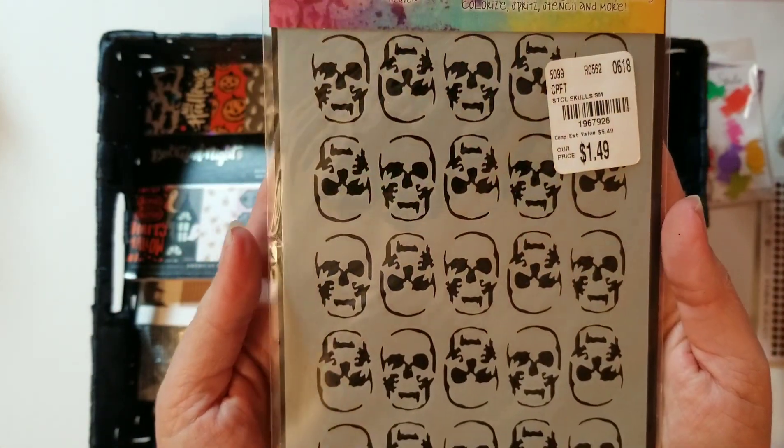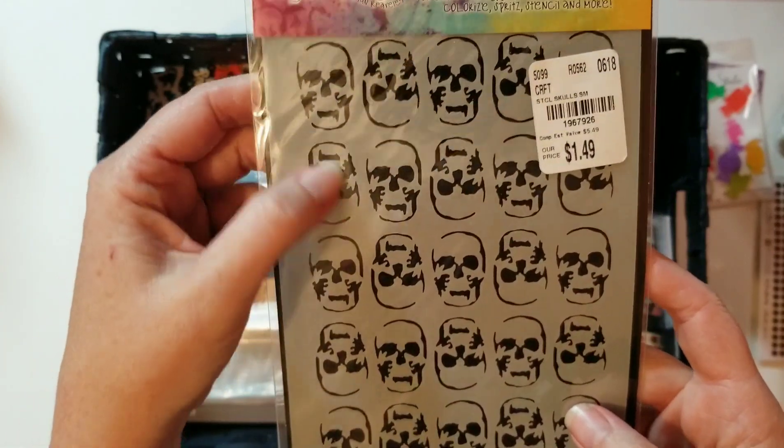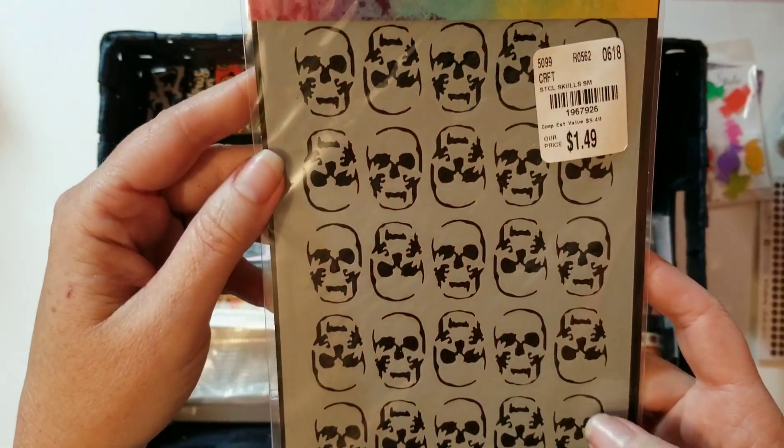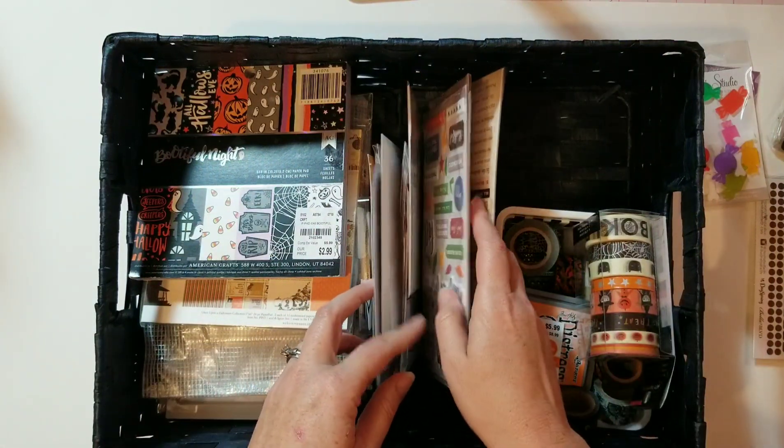I found these skull stickers up at Tuesday Morning. I just love skulls — I have liked skulls for a long time. We just love Halloween!